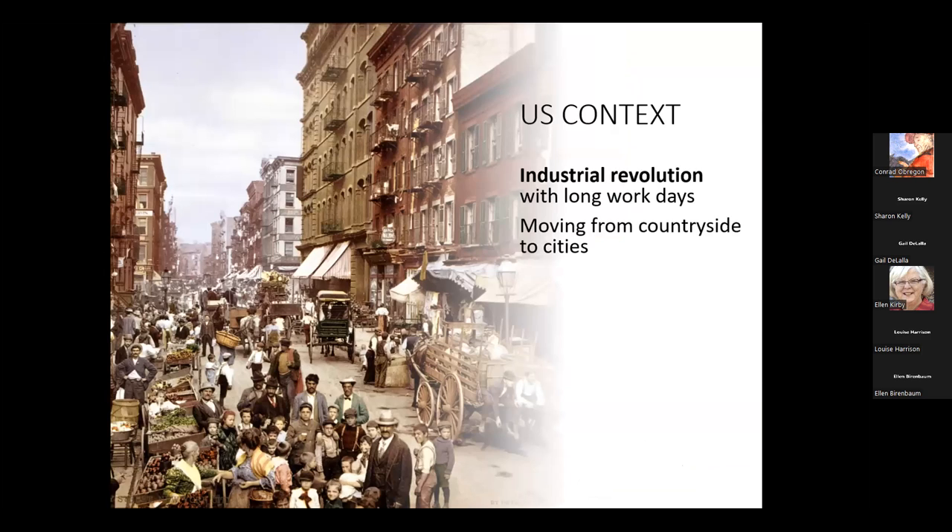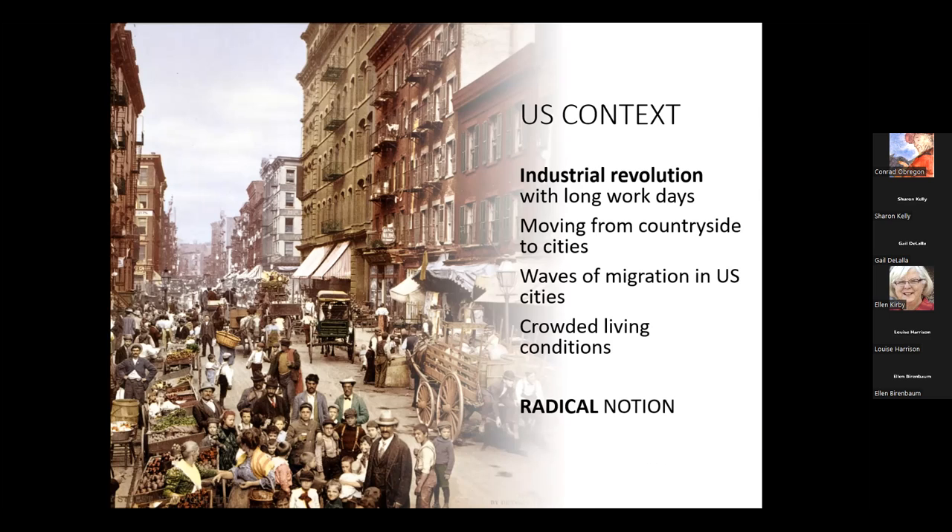When Olmsted was putting these ideas together, the Industrial Revolution was just taking hold. People were moving from the countryside — from the South and other rural communities — into cities like Baltimore, Boston, New York, and Chicago. At the same time, there were waves of immigration coming to U.S. cities. As you look at photos from the Lower East Side of Manhattan, everybody coming was living in very crowded conditions. So the idea of bringing all of these people together in a park constituted a very radical notion — Olmsted was way ahead of his time in saying there should be no class distinction in America's parks.